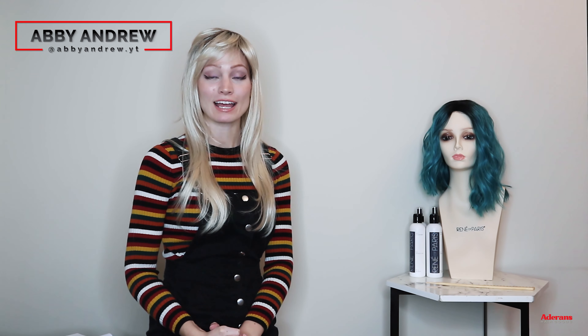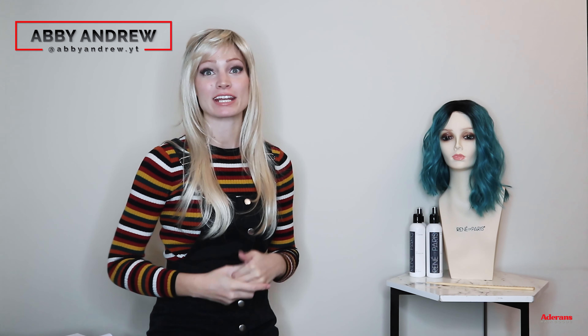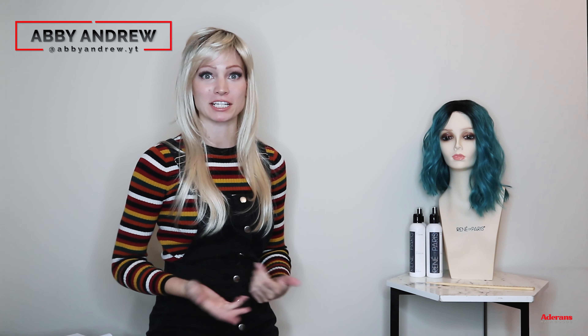Hey everyone, my name is Abby Andrew and welcome back to the Renee of Paris channel. I am the alopecia ambassador for the channel, which means I talk about wigs from the perspective of a daily wig wearer and someone that has dealt with hair loss since about the age of two. Today's video is going to be a Wig 101, so let's say you're brand new to wigs and know absolutely nothing about them — maybe you're just starting to lose your hair, or maybe you just want to get into them for fashion purposes.